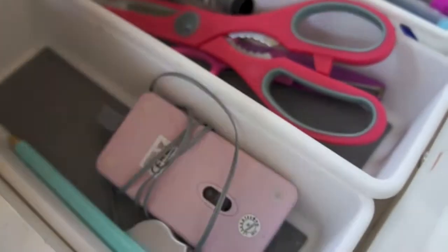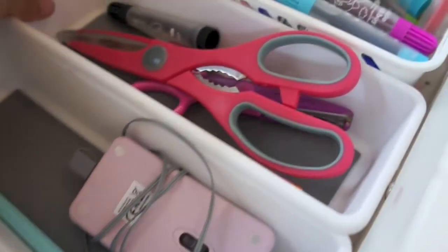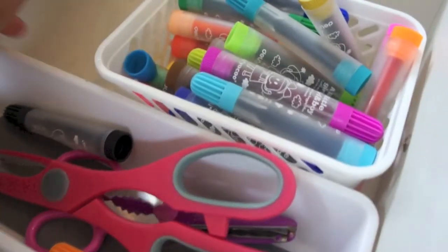A good way of storing your stationery is with these little containers. It looks neater and easier to get things.